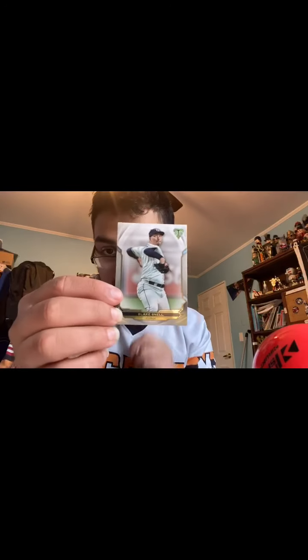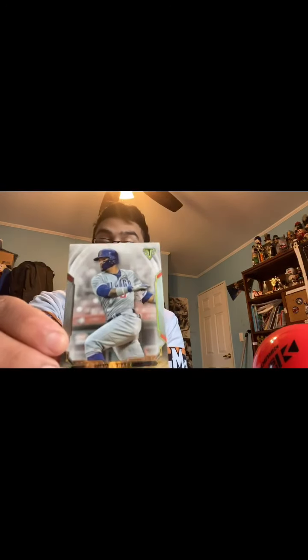Mookie Betts, outfielder Boston Red Sox, who is now on the Los Angeles Dodgers. Next up we have Babe Ruth — nice card right there. Blake Snell. I might ask him to sign this whenever I see him next time. Okay, we are gonna get into the autographs and stuff like that.